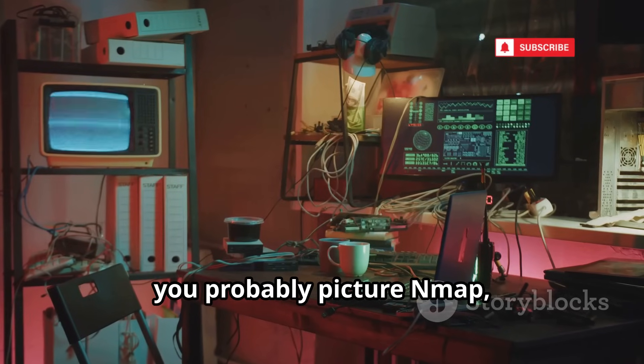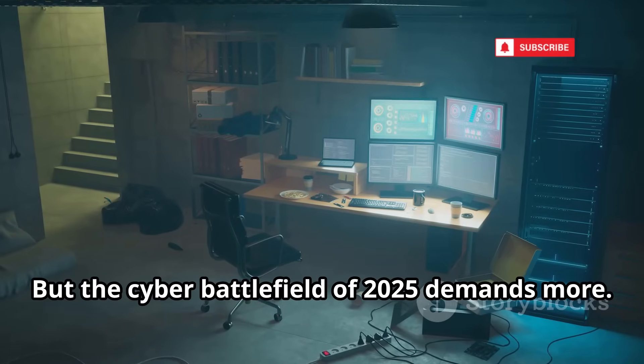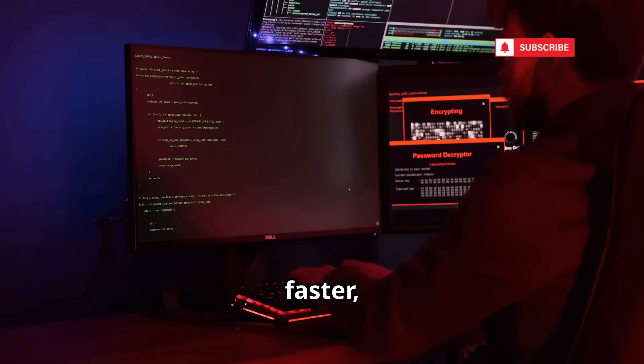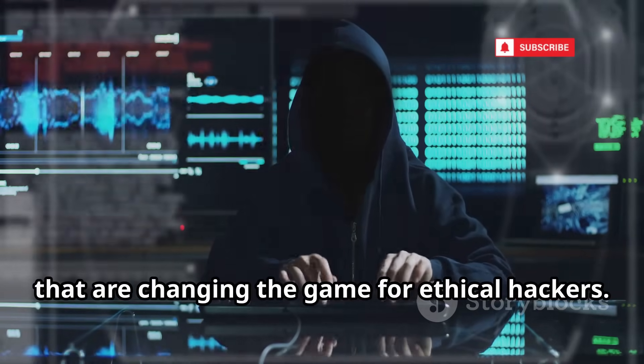When you think Kali Linux, you probably picture Nmap, Metasploit, Aircrack-ng — the classics. But the cyber battlefield of 2025 demands more. Today's threats are smarter, faster, and everywhere. Let's break down 10 new Kali Linux tools that are changing the game for ethical hackers.